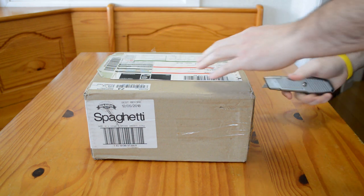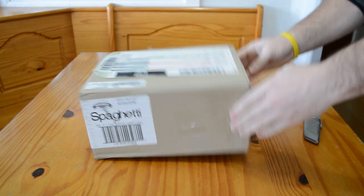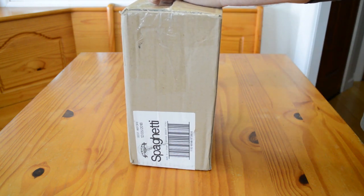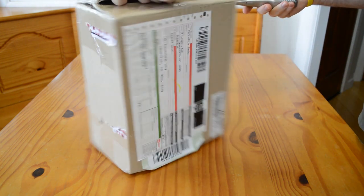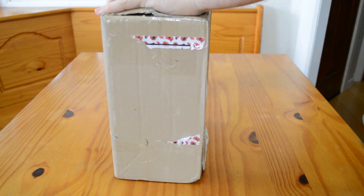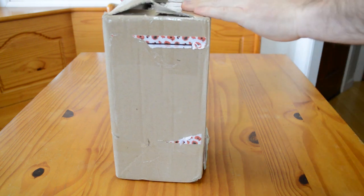Typically we get our international packages and they're delivered by the post office. Occasionally they're delivered by UPS or FedEx, but I think this one in particular from Australia was delivered via the post office. The box is in really good shape. I've purchased quite a few models from Francine and she is a very good packer.